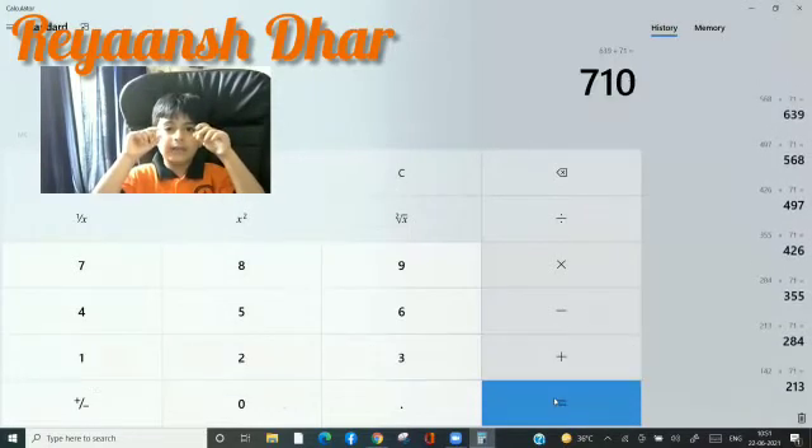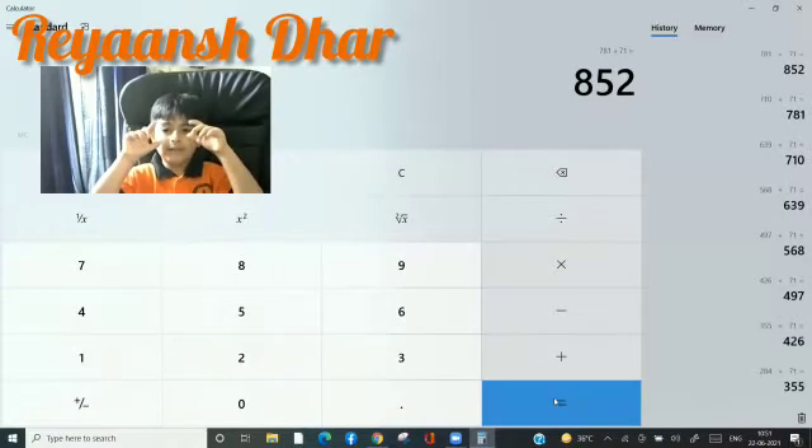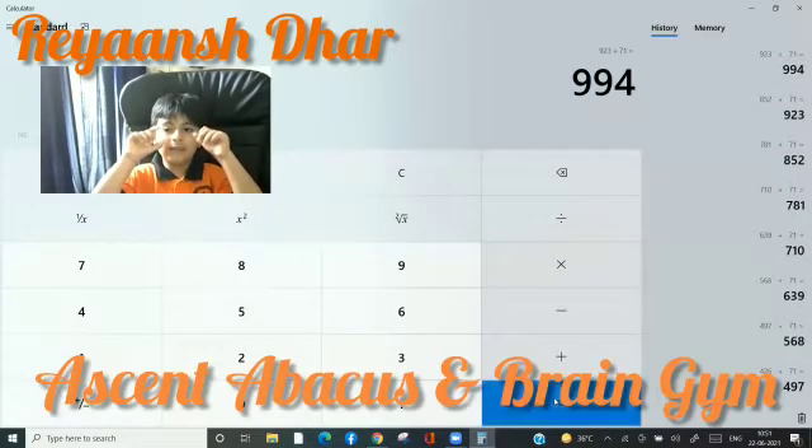781, 852, 923, 994, 1065, 1136, 1207, 1278, 1349.